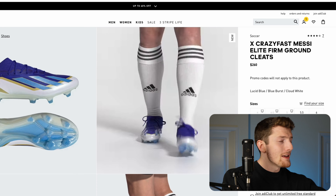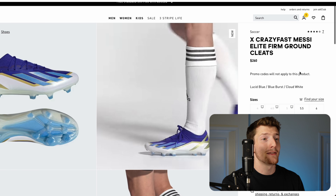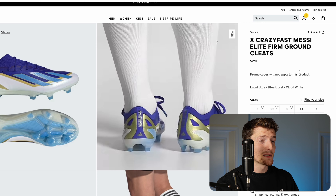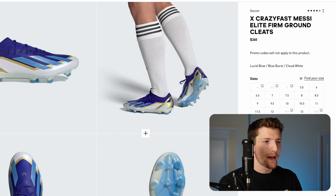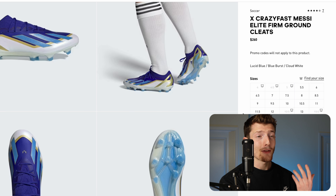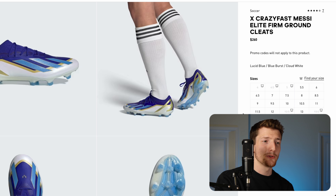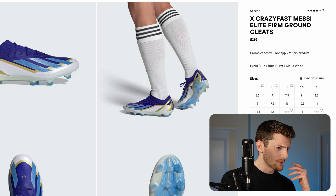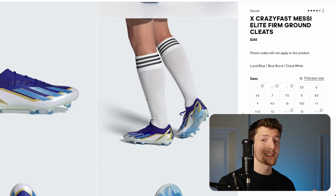Finally, the last boot I'm really excited to see get refreshed is the Adidas X Crazy Fast — more specifically, the Adidas X series. We've gone through quite a few naming iterations: the X Speed Flow, followed by the X Speed Portal, and then the X Crazy Fast. I was a big fan of the X Speed Flow — honestly one of the best boots of maybe the last five years, really impressive, and it definitely kept Adidas relevant in the speed boot game.